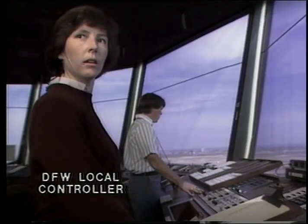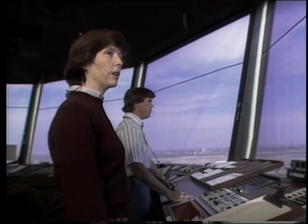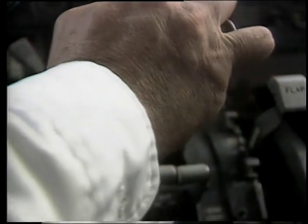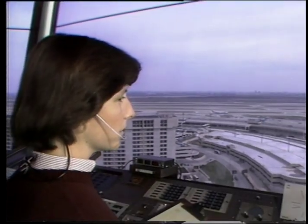The local controller is the only person who can permit an aircraft to land or take off. American 278, regional tower, runway 17 Right, cleared for takeoff. American 278, contact departure, have a nice day.